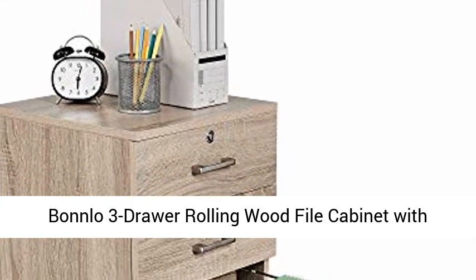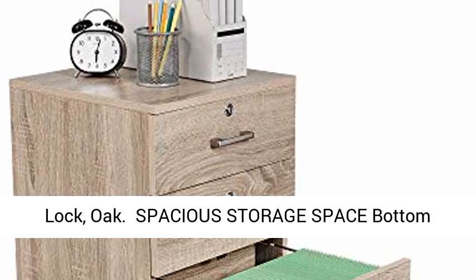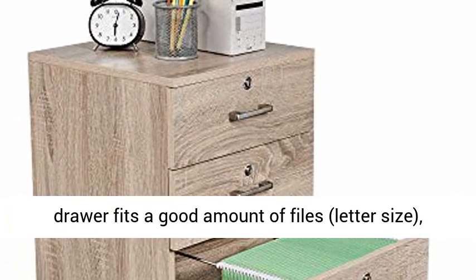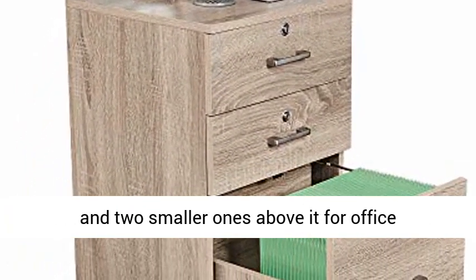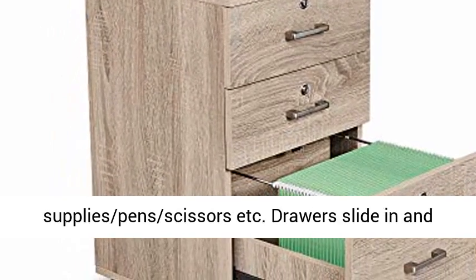Bonlo 3 drawer rolling wood file cabinet with lock, oak. Spacious storage space: bottom drawer fits a good amount of files, letter size, and two smaller ones above it for office supplies, pens, scissors, etc.